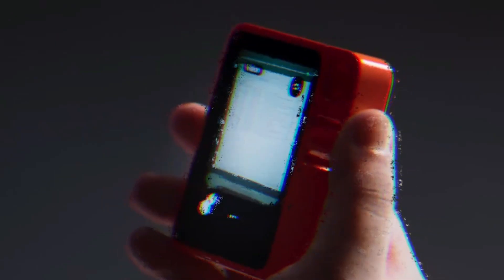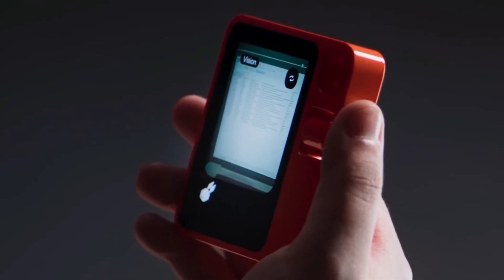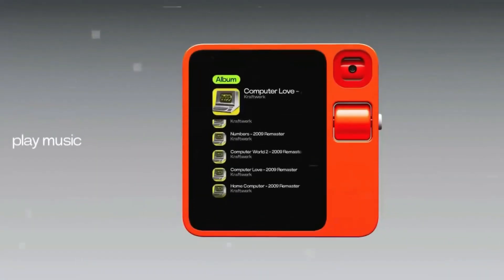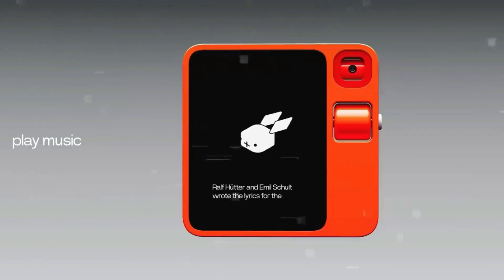With the R1, which made its debut at CES 2024, he hopes to restore some of the simplicity that he believes has been lost due to the multitude of apps and features available on our phones. Instead of using apps to interact with the R1, you ask questions or play music from Spotify by pressing a physical push-to-talk button, just like you would with a walkie-talkie.